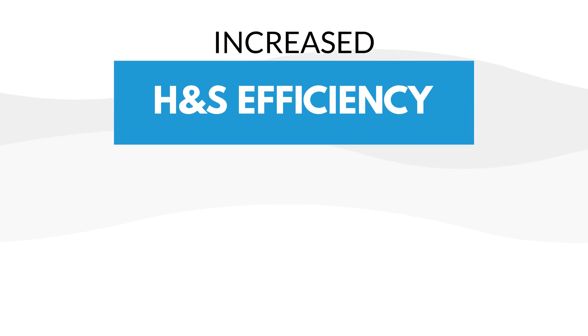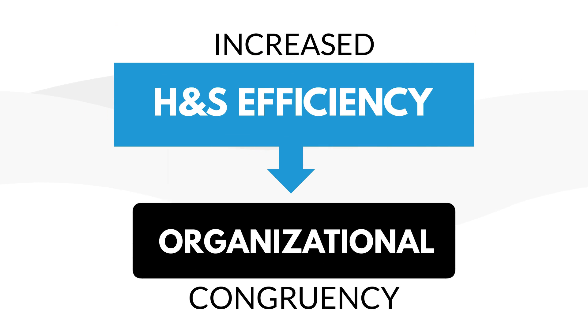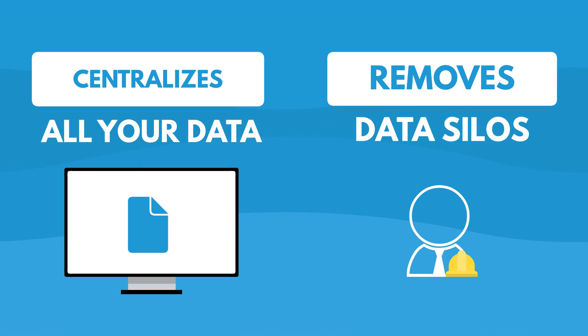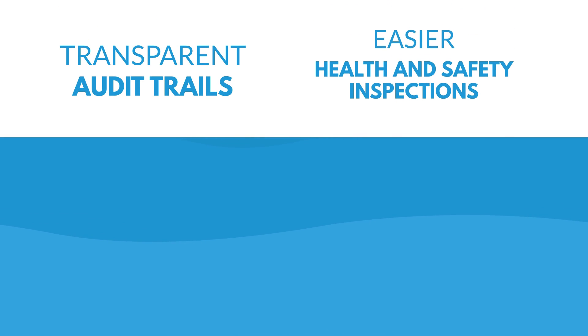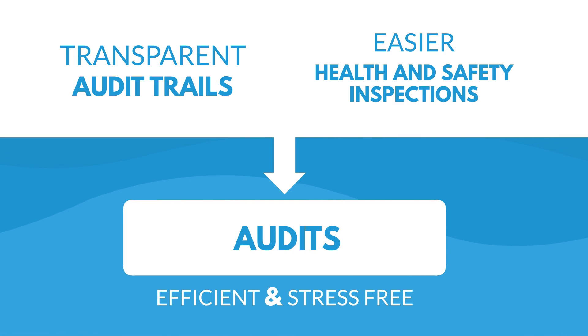Increase health and safety efficiency with organizational congruency. ERA centralizes all your data and removes data silos, making it easy for health and safety staff to retrieve important information. Transparent audit trails and easier health and safety inspections make audits more efficient and less stressful.